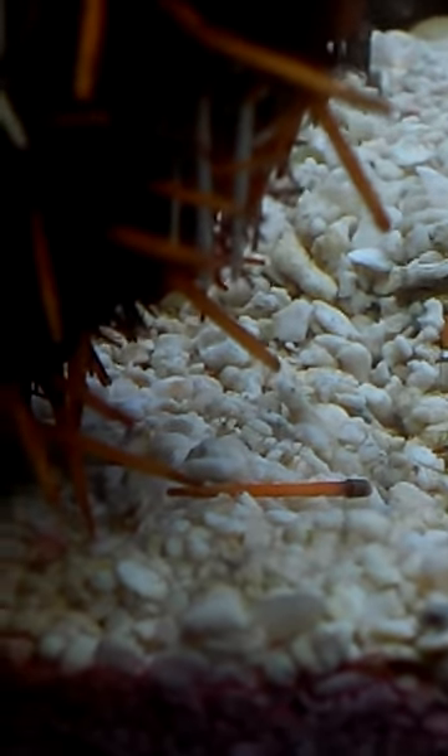He keeps dropping all these little spikes, and it started worrying me that he was dying or decaying somehow, or something was ripping them out. They were really scaring me, so I looked up what causes all of the sea urchin's little prickly things to fall off, and I found out that sea urchins molt, and that's what's been going on.